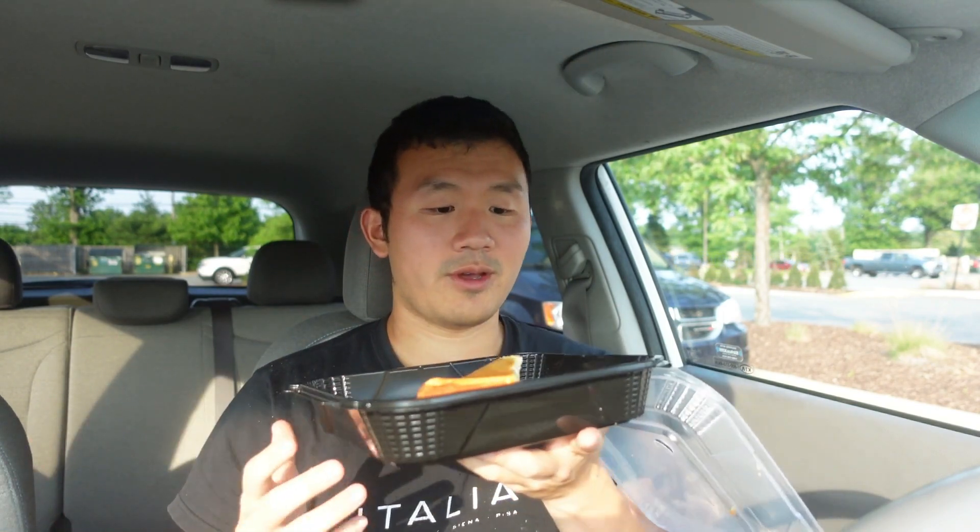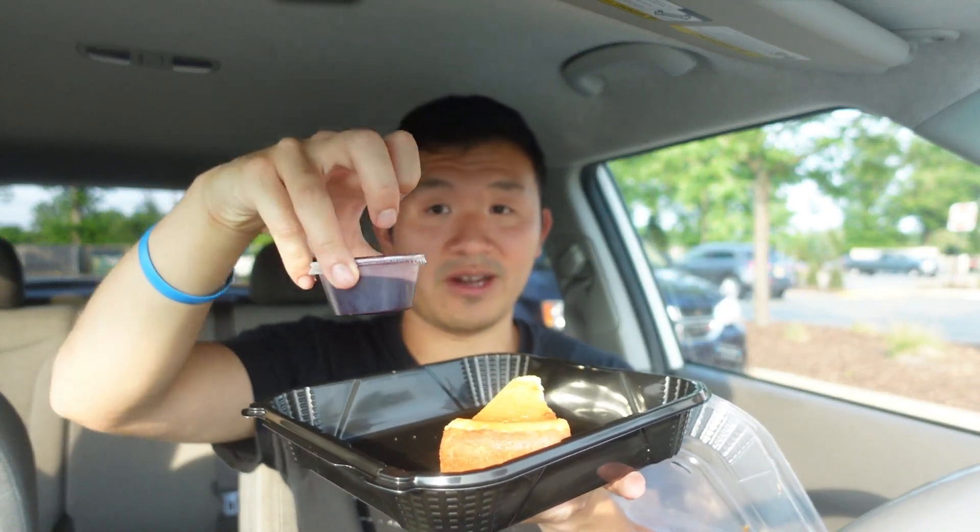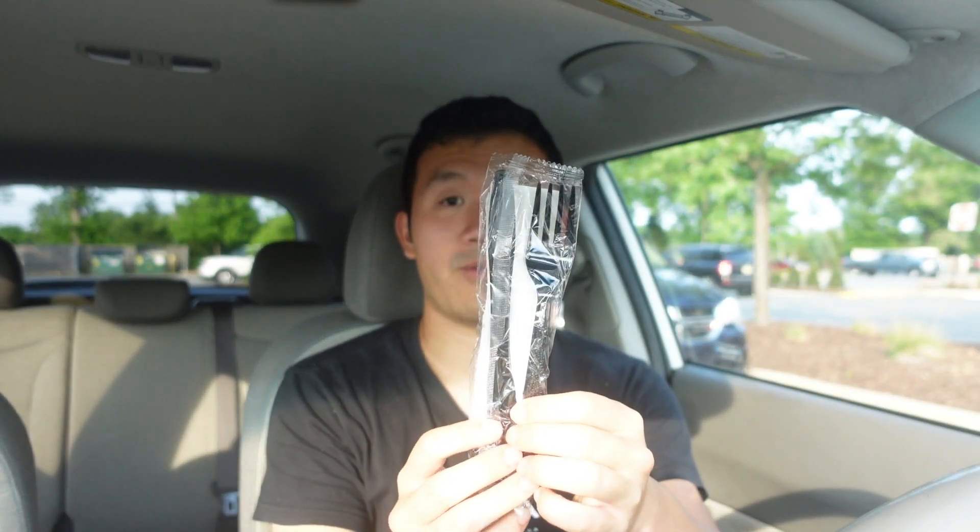That's a good portion. And for dessert, I ordered a cheesecake with raspberry sauce, put it in a container here. Definitely excited to try this. They also gave me utensils — actually they gave me three, just in case I need an extra. I'm going to use one for the cheesecake.